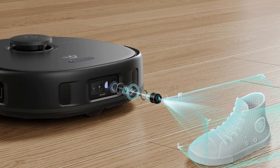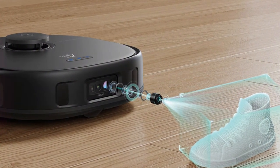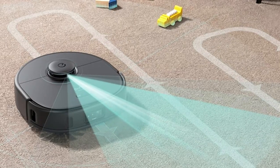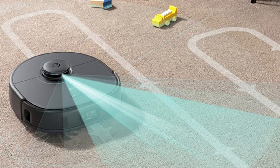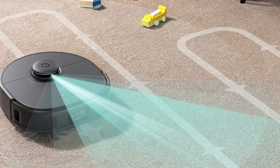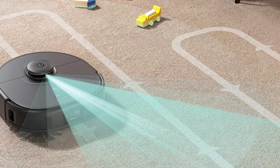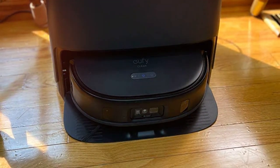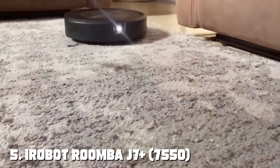The large dustbin ensures fewer emptying trips, while the long-lasting battery allows it to cover larger areas without interruption. What sets the Eufy Clean X9 Pro apart is its versatility — it comes equipped with a detachable handheld vacuum, making it a two-in-one cleaning solution. Use it to clean furniture, car interiors, or any hard-to-reach areas effortlessly.